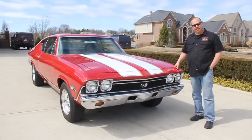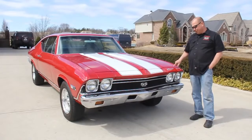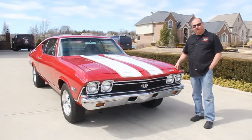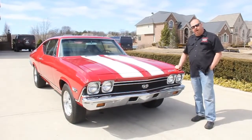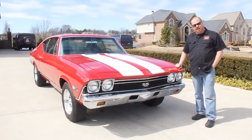Hi, it's Greg from Vanguard Motor Sales. Today I got a real treat for you — my favorite color combination: red and white stripes. This thing is beautiful. It's a 1968 Chevelle, and it also has bucket seats. If you're catching us on YouTube, go to our website at VanguardMotorSales.com.